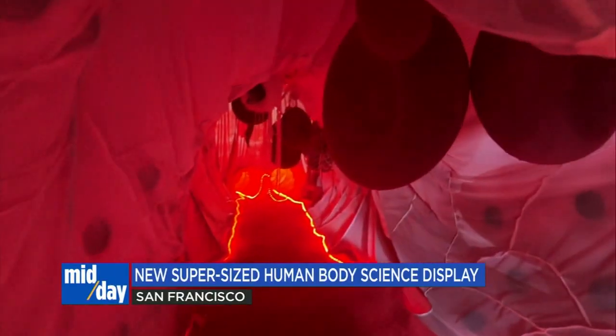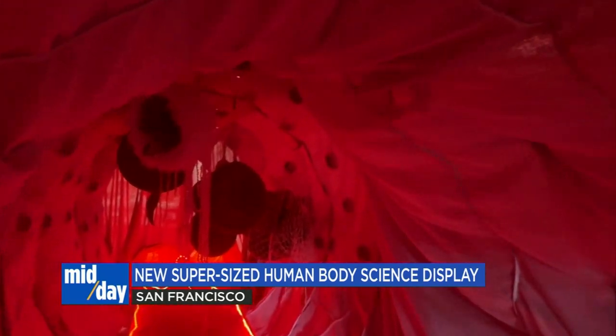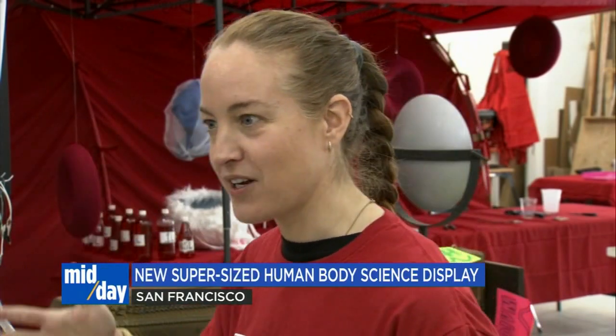A portable blood vessel the size of a school bus where kids can walk through to get an immersive look inside the human body, where students and families would be able to see how an artery works with red blood cells, white blood cells, platelets, and the different layers.